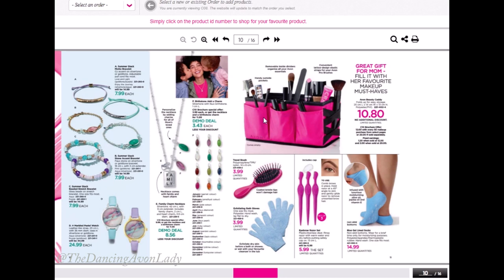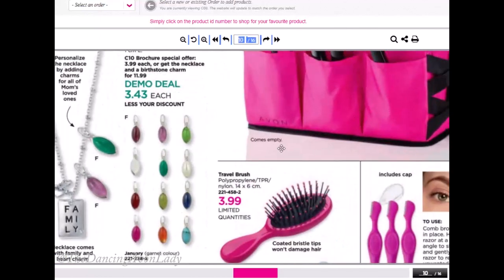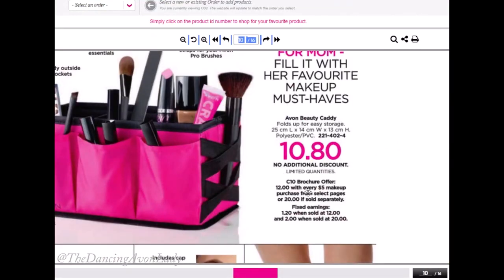This is a great organizer — I have one of those, though I use it more in my room. I think it would be great for people who need to travel from room to room, or you can use it specifically for nail polish — put in some Q-tips, cotton swabs, your nail colors, cuticle tools, making a great little nail kit. It is our premium product, so note that the brochure offer in Campaign 10 is $12 for every $5 makeup purchase from selected pages. If they want to order it at $20, there's a fixed discount — either $1.20 at $12 or $2 at $20.